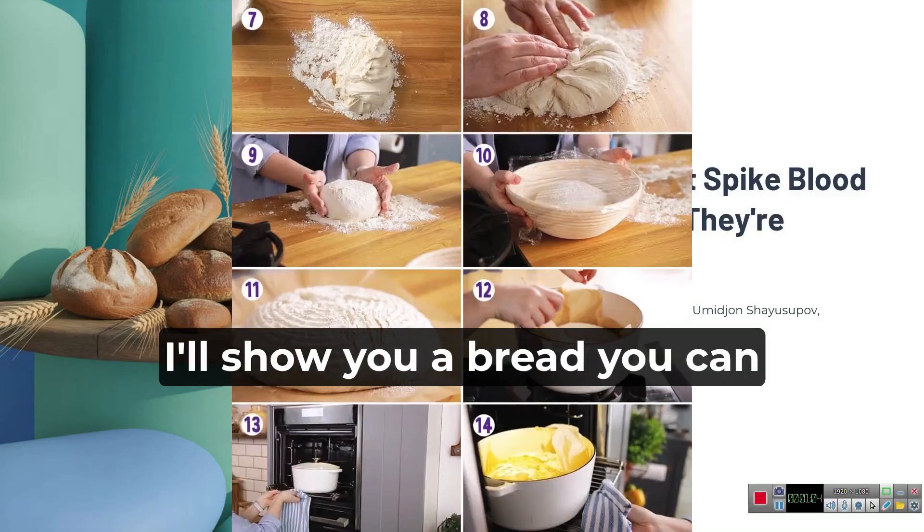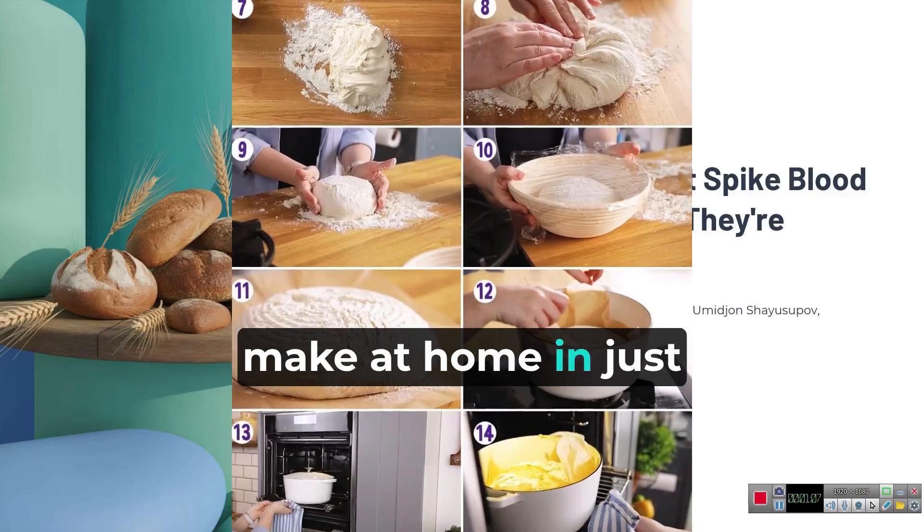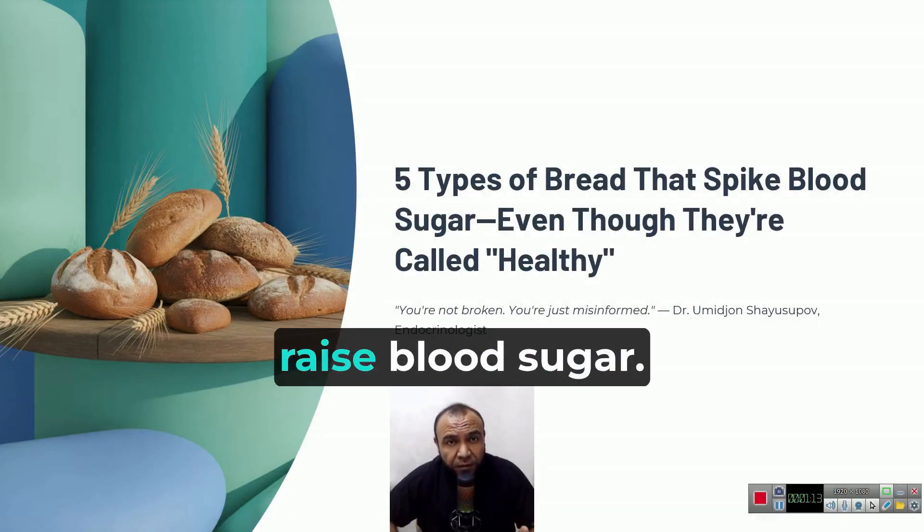And at the end, I'll show you a bread you can make at home in just four minutes — and it absolutely does not raise blood sugar.